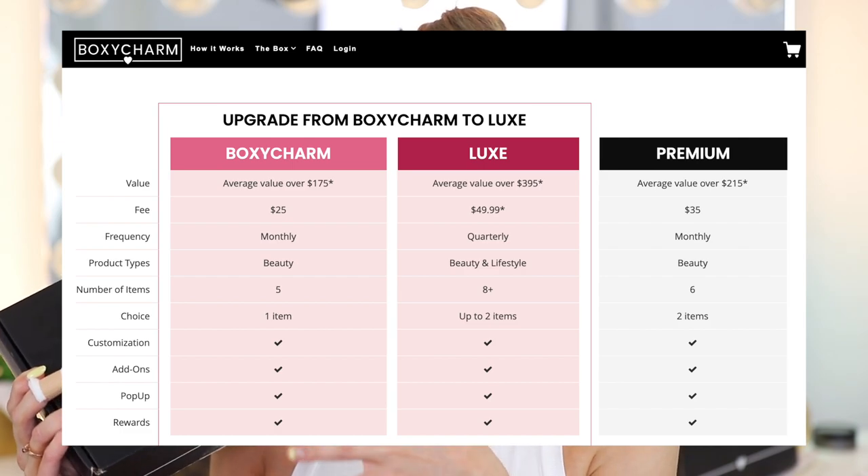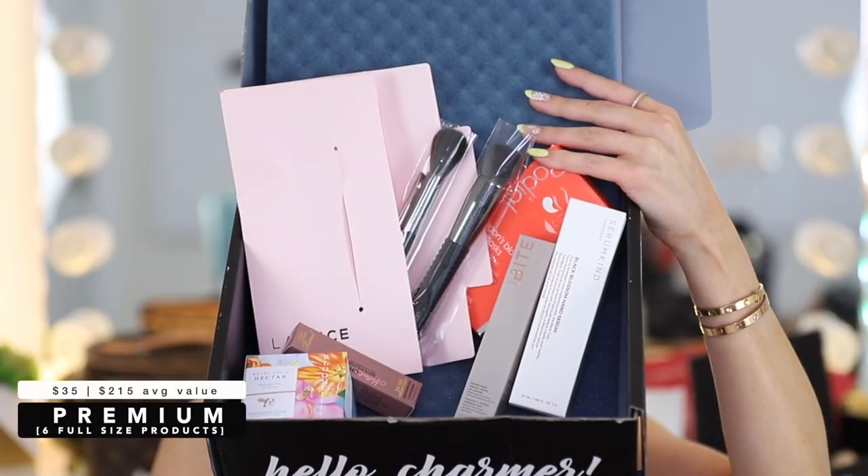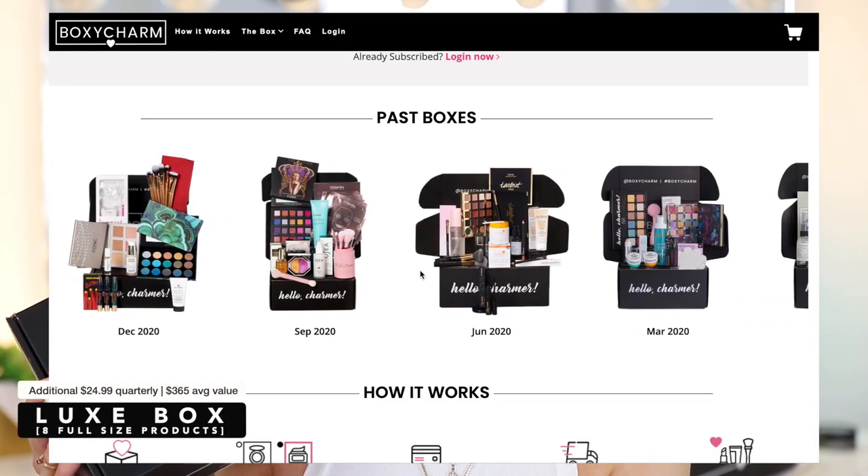We'll start by opening up our BoxyCharm box. If you don't know what BoxyCharm is — you probably do, but I'll give you a little spiel. It's a beauty subscription service, so every single month you get a little surprise box at your door. If you love beauty products it's amazing because the value of what you're getting is always worth way more than what you're paying. This is the base box — they have a different variety of boxes to choose from. This one is $25 a month, you get five full-size products with an average value of $175.